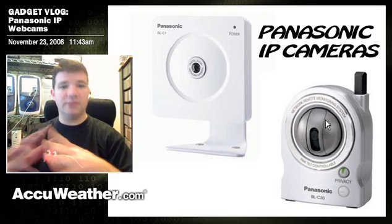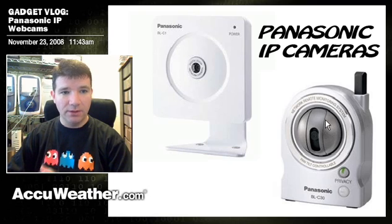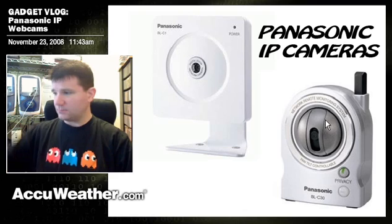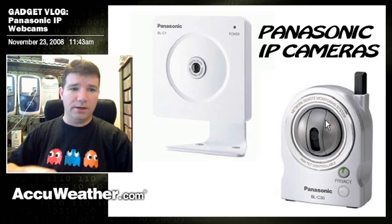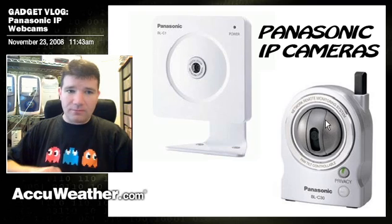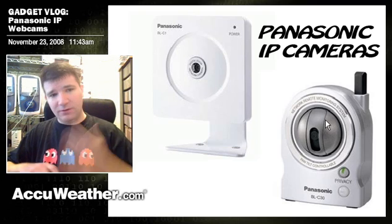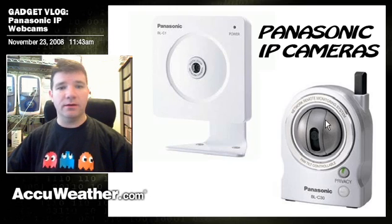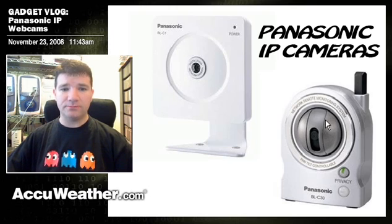The beauty of the Panasonics is that they really seem to have their act together. The web interface for each of these cameras is very similar or the same, unlike the Linksys. They haven't had any problems with these cameras falling off the network, they haven't given any errors — they're very reliable. And they're actually not that expensive either.